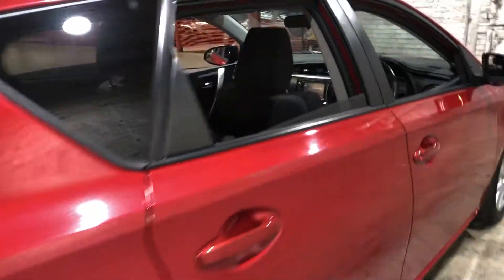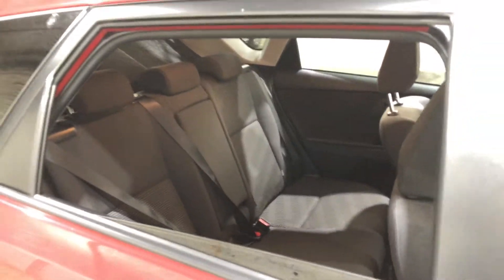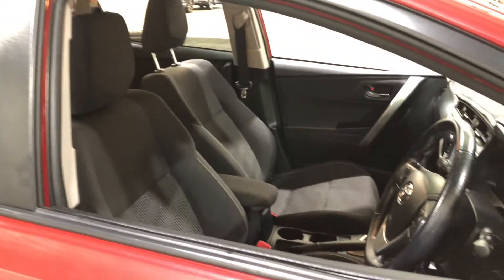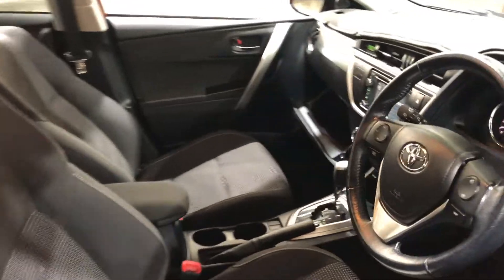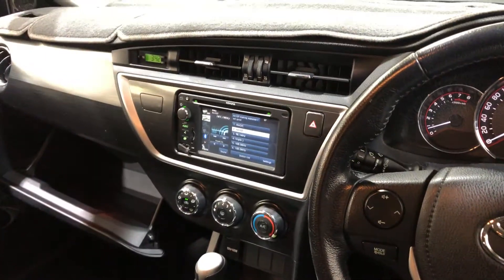Moving into the car, it comes with full cloth interior and plenty of back seat space for your passengers — the same goes for the front. This car comes in automatic transmission, and you do have your original head unit with Bluetooth connectivity and reverse camera.